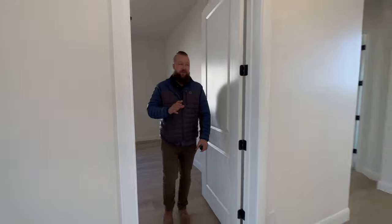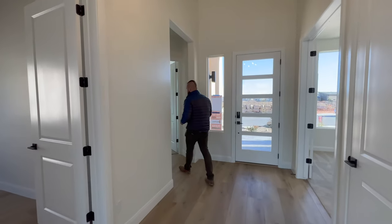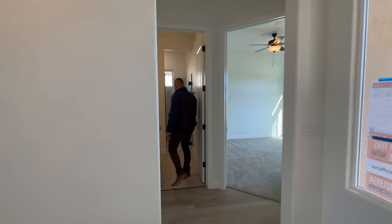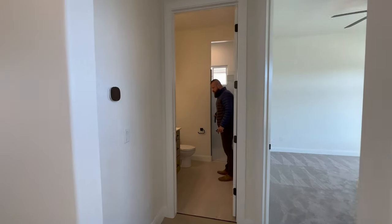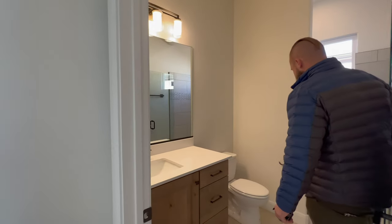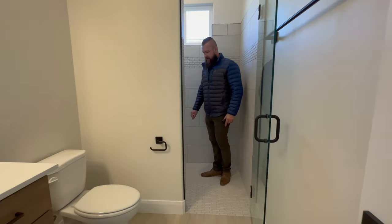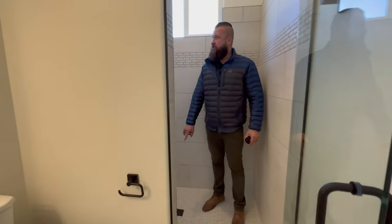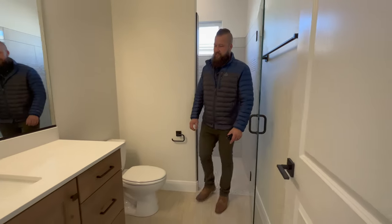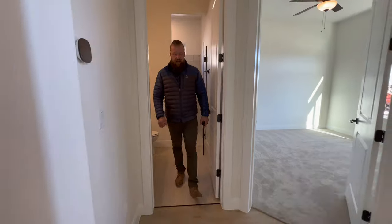Going back towards the front of the property again, we have another full bath with a walk-in shower with a glass door. I really like all of the finishes that this developer selected. We have some really small subway tile for the flooring in this shower, nice solid surface countertops, and wood-colored cabinets.